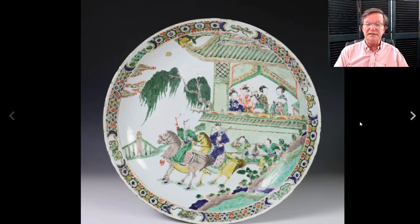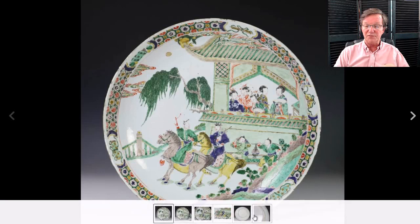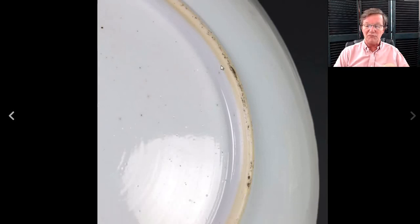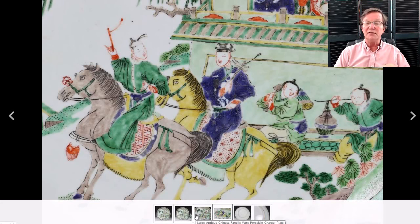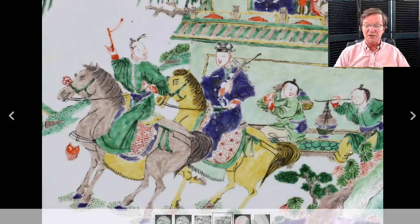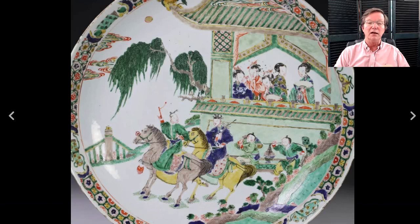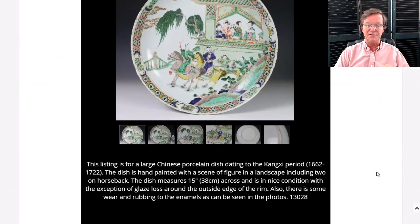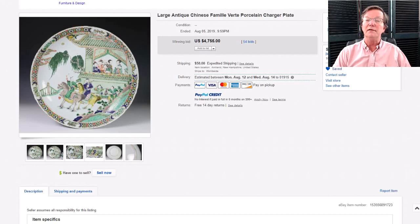Then the last thing from Chamberlain Antiques was that big Kangxi famille verte plate with the riders and women in the window. It had a little bit of enamel wear around the scene — the blue enamels are notoriously chippy; you can see on the saddle some purple/violet color came off, and some on the hat. It must be brittle. At any rate, it did pretty well — $4,755. It was big, around 15 inches, a desirable pattern. Great result.